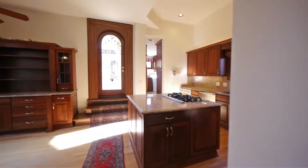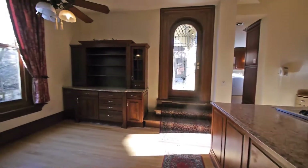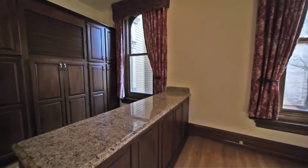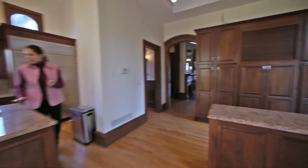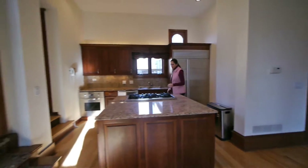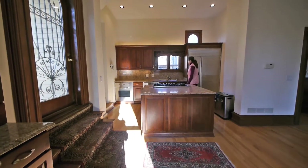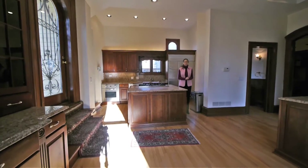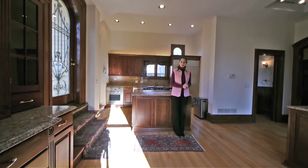The house consists of four full baths, one powder room, and five full bedrooms. Notice all the cabinet space in the kitchen — a ton of storage. We also have a breakfast bar and an island with a five-burner Viking stainless steel stove top. Of course, we've got the Sub-Zero fridge here.